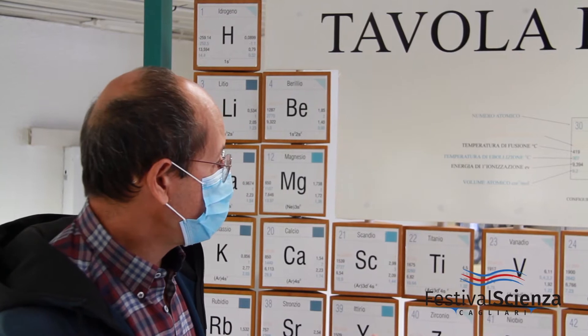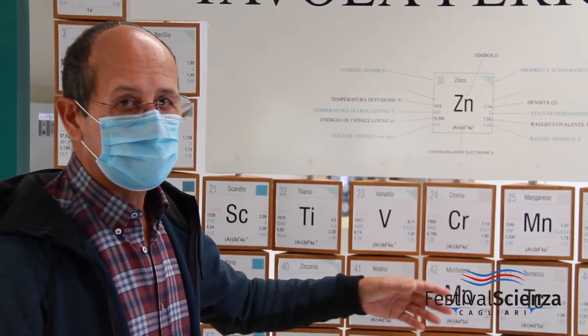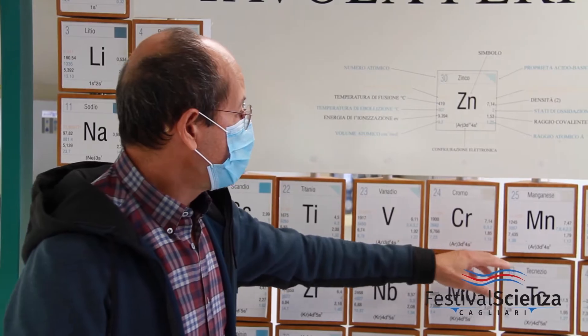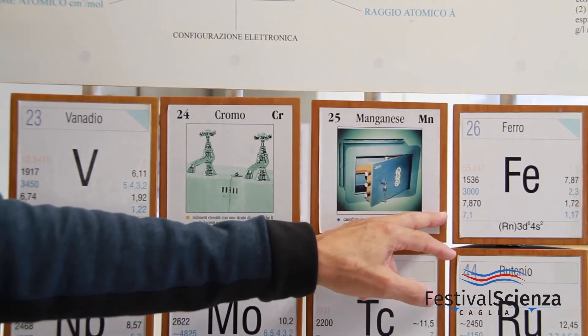This is an interactive periodic table. For every element, in addition to the classic information reported in all periodic tables, we also have some additional details — for example, what the element is used for or where it is found most abundantly in nature.